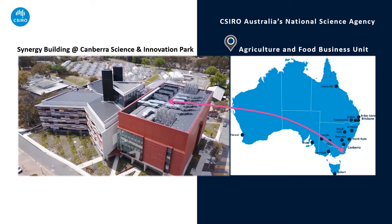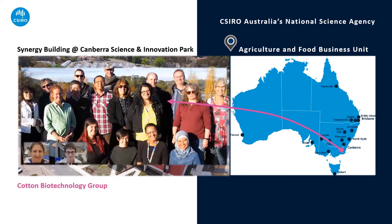Let's go on a little tour of some of our facilities and activities in cotton here in Canberra. At the CSIRO Canberra Science and Innovation Park, our cotton biotech team is based in one of CSIRO's newest facilities, the Synergy Building. This is a $100 million facility opened in December 2017 and brings together 500 scientists from CSIRO business units including Data61, agriculture and food, land and water, minerals, energy and oceans and atmosphere.